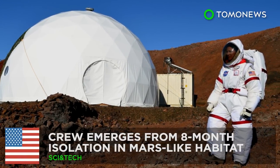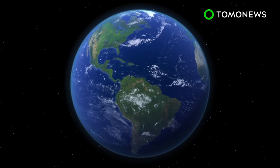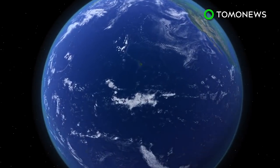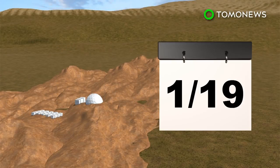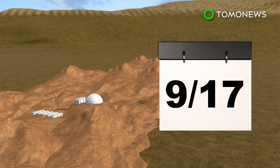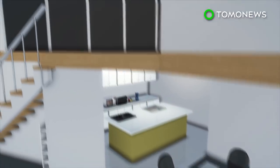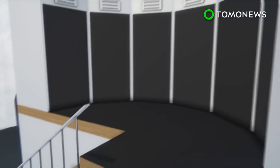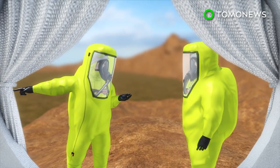Mission complete. A team of scientists have finally returned to civilization after completing a NASA-funded isolation experiment to simulate life on Mars. The six-person HI-SEAS Mission 5 crew lived in a dome on the Mars-like landscape of Hawaii's Mauna Loa volcano for eight months. The dome was equipped with a kitchen, bathroom, common area, and six individual bedrooms. Though not confined to the inside, the crew were required to don spacesuits whenever they went outside.